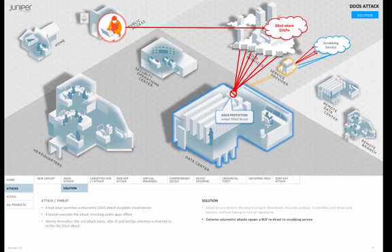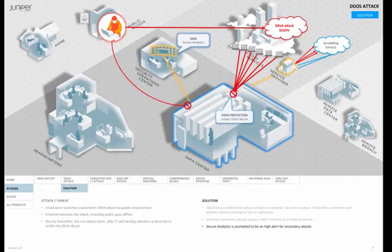Furthermore, because Juniper Secure Analytics is alerted to the DDoS attack through DDoS Secure, it can turn up log analysis and event correlation alerts knowing that a secondary attack may well be underway, as is often the case.